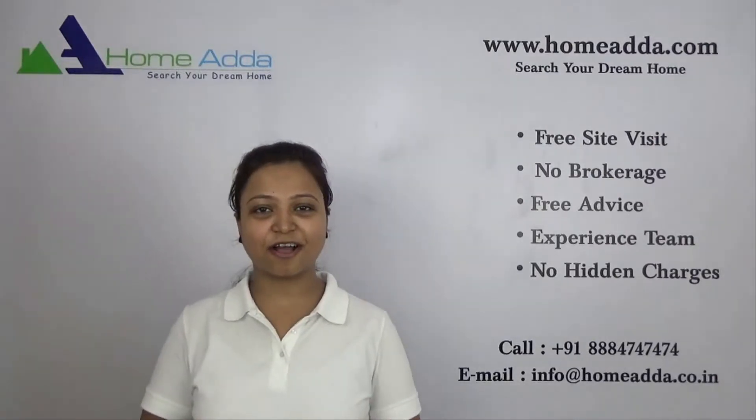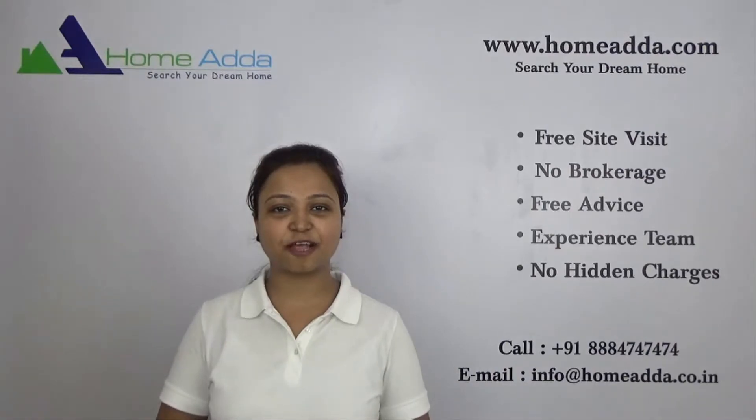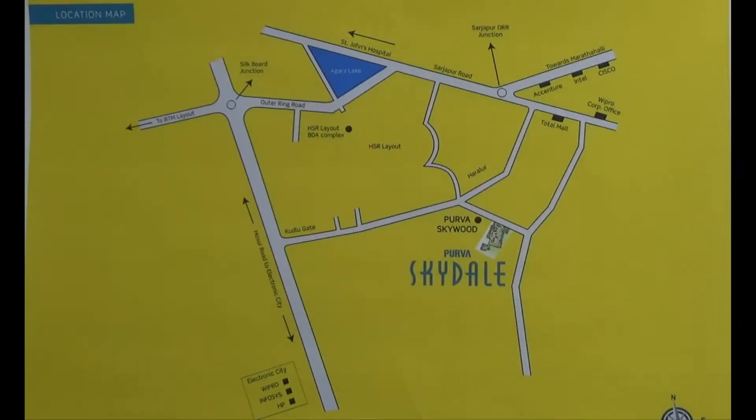Hi, welcome to HomeAdder.com. My name is Neha. Today I am going to take you through the location of the project Purva Skydale. So you are looking into the location map of the project Purva Skydale. This project is ideally located on Harlur main road in east Bangalore.